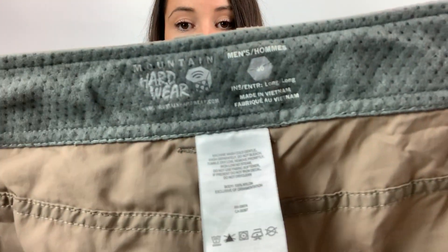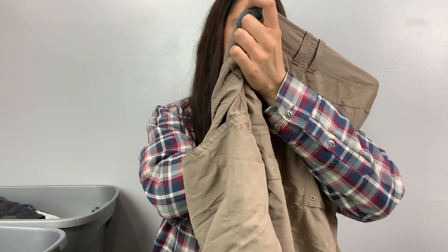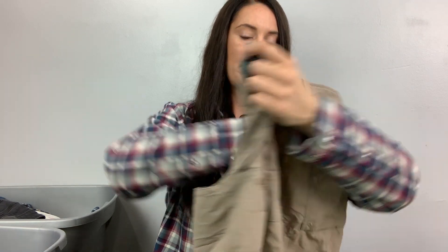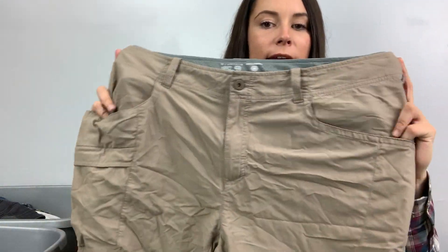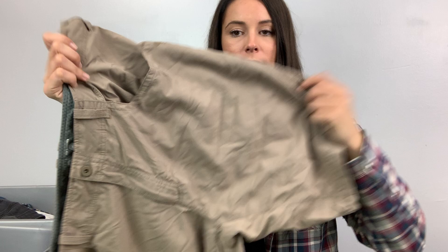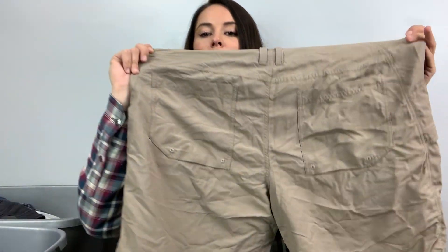These are Mountain Hardware. They're a size 40, they're men's. Wrinkly, short. They're like a hiking outdoor brand — like The North Face, Patagonia, that kind of stuff.